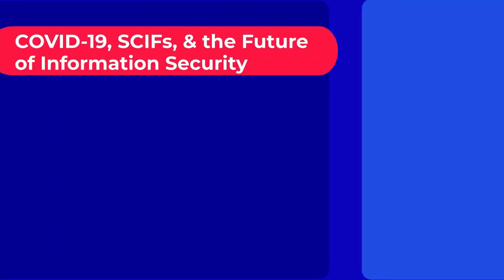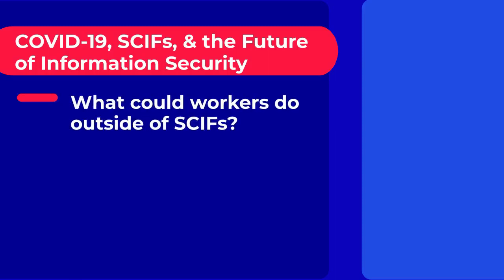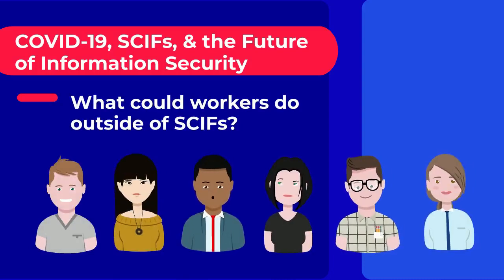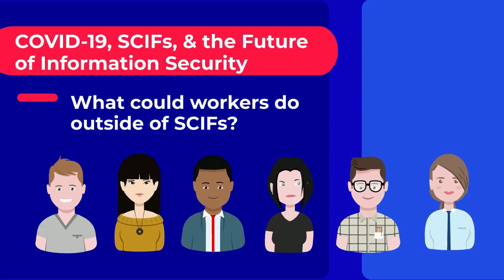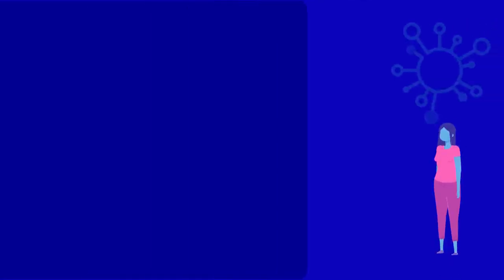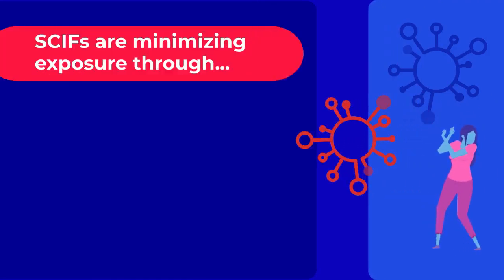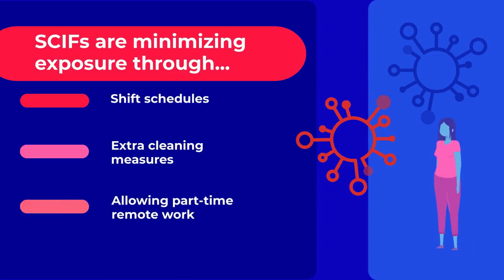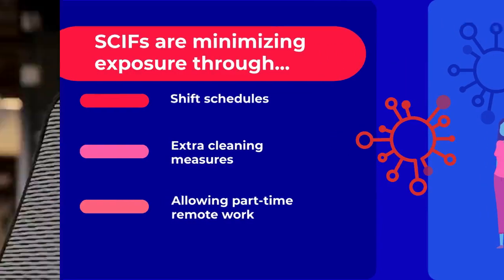COVID concerns have led to more discussions about what workers might be able to do outside of SCIFs. Some cleared professionals don't solely require SCIF level information for their job, so they may be able to work outside the SCIF when not accessing sensitive information. Virus concerns also have many SCIFs taking steps to minimize exposure — shift schedules, extra cleaning measures, and allowing part-time remote work are just a few ways COVID has changed work for employees who use SCIFs.